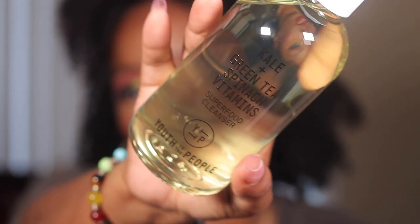I got a re-up on my kale and green tea vitamins superfood cleanser. If you saw my Sephora holiday haul, I always get this. It comes in like a little refill panel and comes with a pump. It also came with a little sample of the mask — I'm going to try that out.